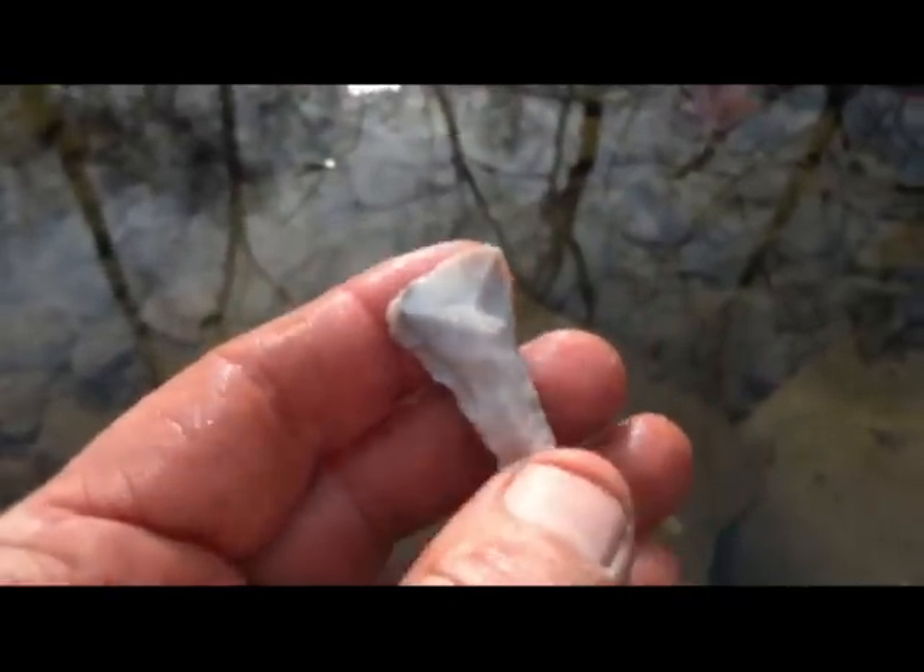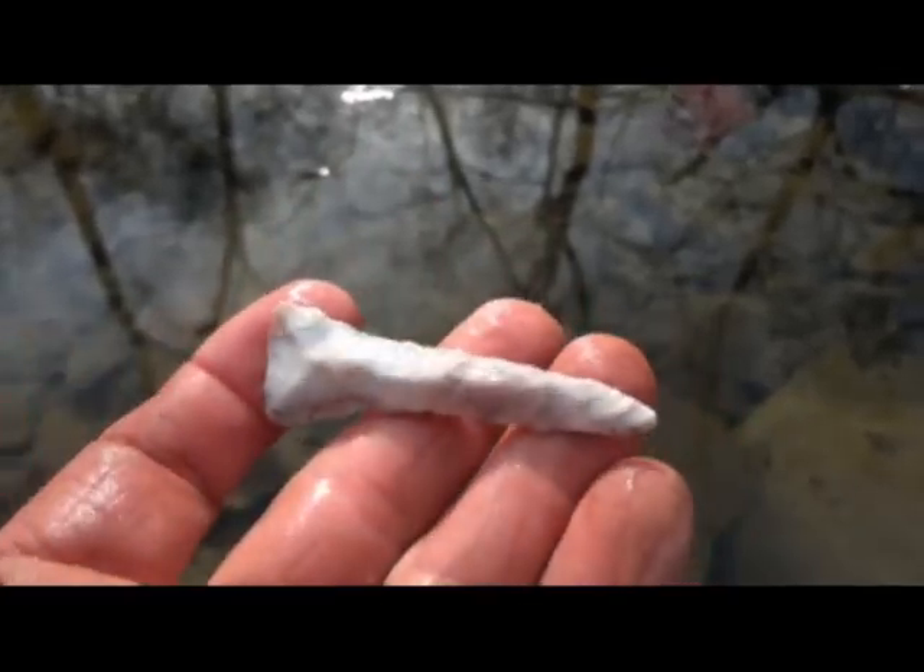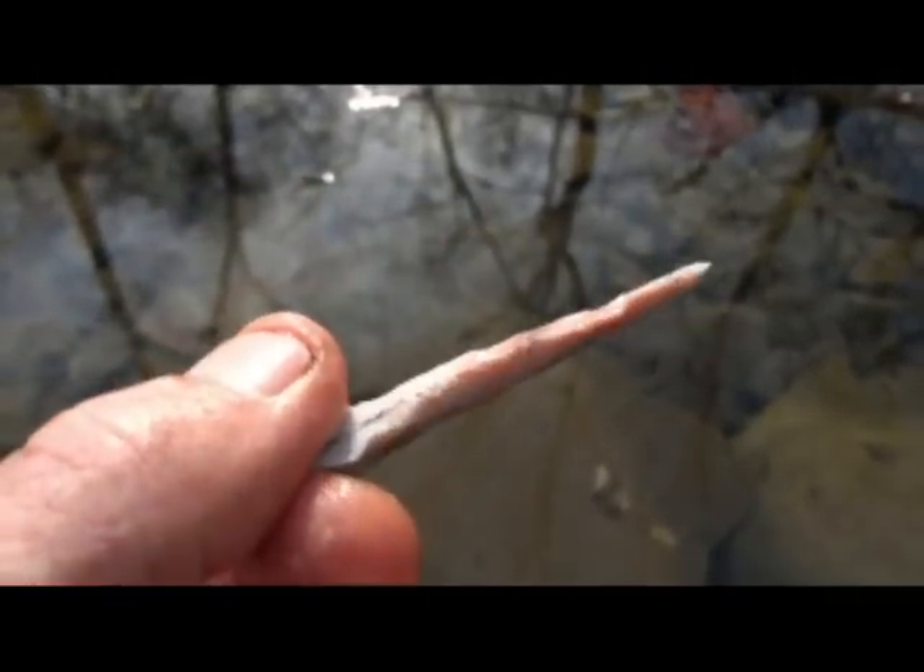Not as nice as some, but it's a pretty good drill. Very happy with that — it's heat treated. Right on the edge of the creek is where this was.